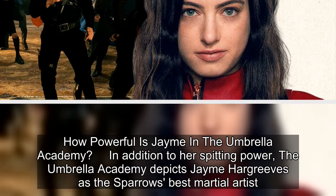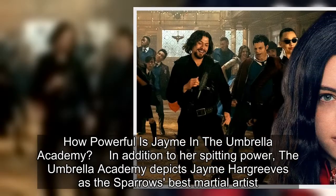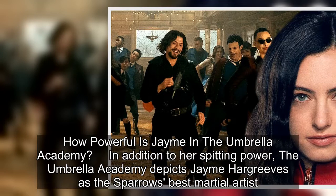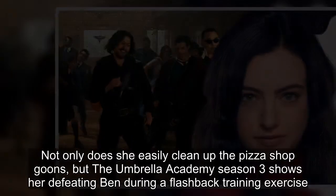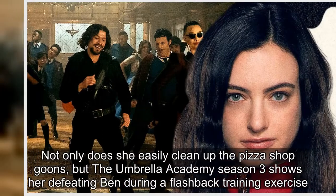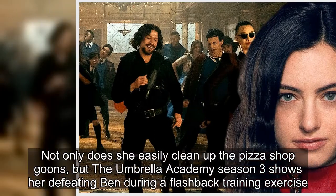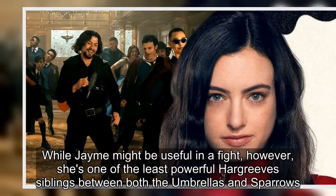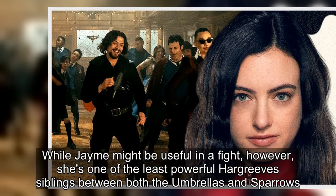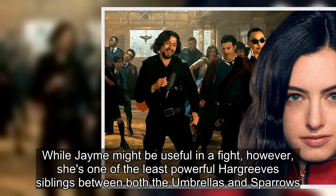How powerful is James in The Umbrella Academy? In addition to her spitting power, The Umbrella Academy depicts James Hargrove as the Sparrow's best martial artist. Not only does she easily clean up the pizza shop goons, but The Umbrella Academy season 3 shows her defeating Ben during a flashback training exercise. While James might be useful in a fight, she's one of the least powerful Hargrove siblings between both the Umbrellas and Sparrows.